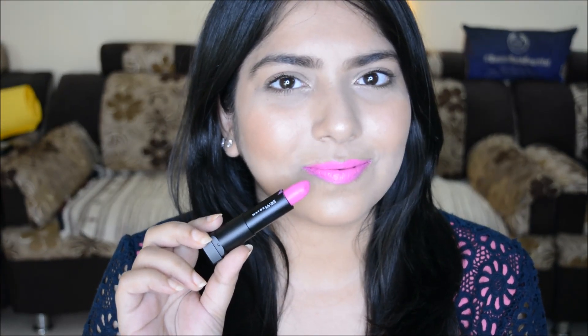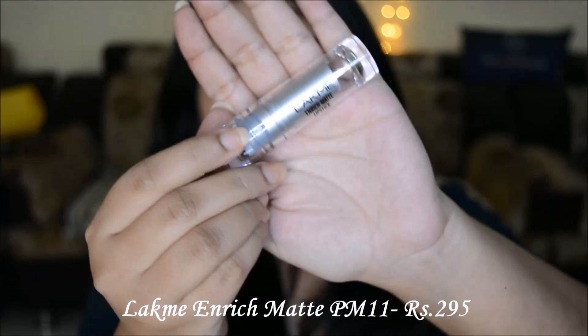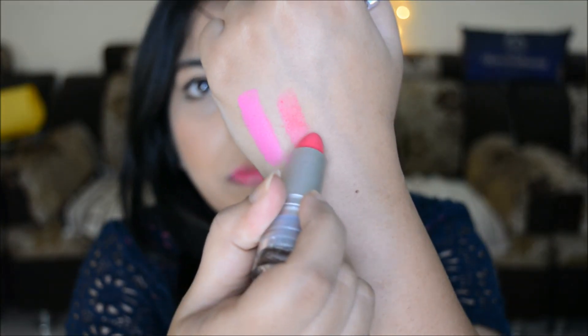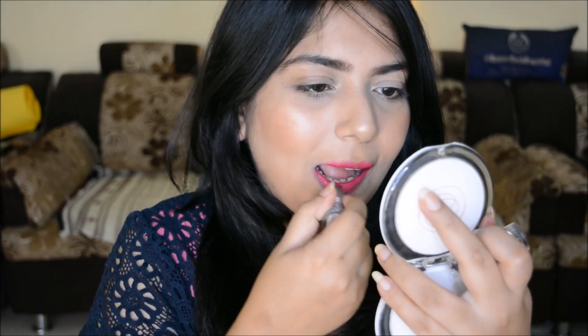Next we have the Lakme 9to5 Matte lipstick in the shade PM11. This is a very neutral pink with a very comfortable matte finish. I absolutely love this shade and it will work for all skin tones — fair, medium, and deep. These are priced at rupees 295, very affordable, and they have quite a good range of shades.